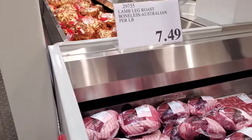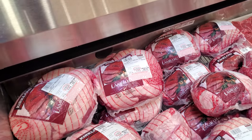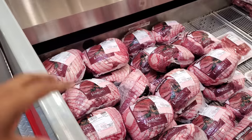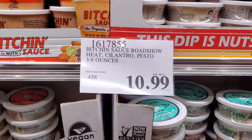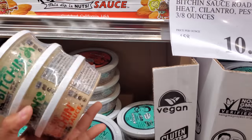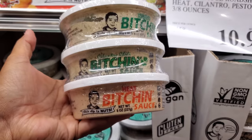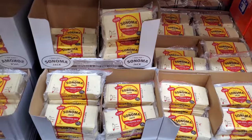The boneless lamb is $7.49 per pound, so the highest I see is around $40-60 and the lowest around $38. Lamb did go up in price. At $10.99 we have Bitchin' Sauce Roadshow Heat — that's the name of it. We also have pesto, cilantro, chili, and heat flavors. Hot pepper jack two-pound is $8.